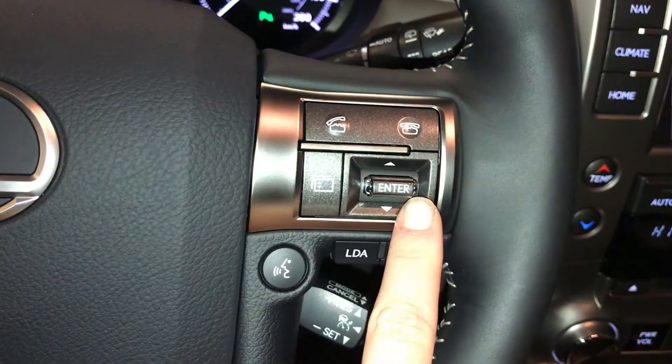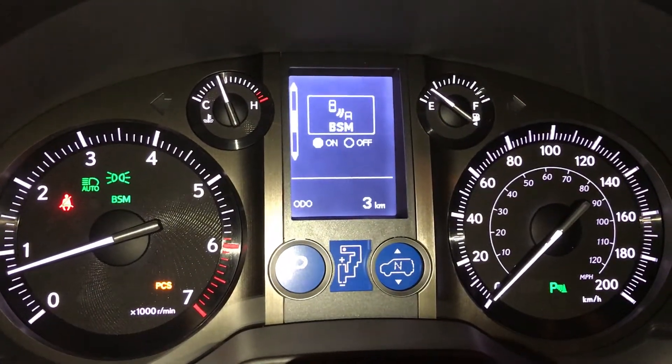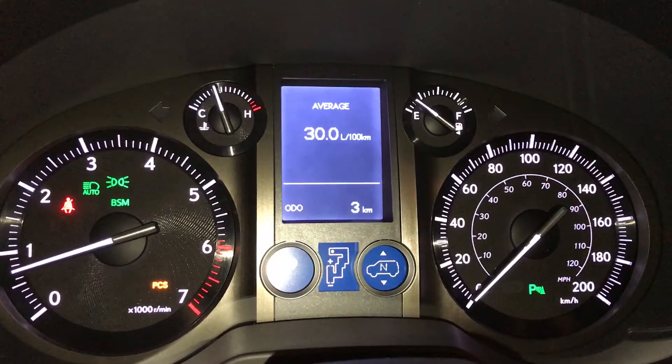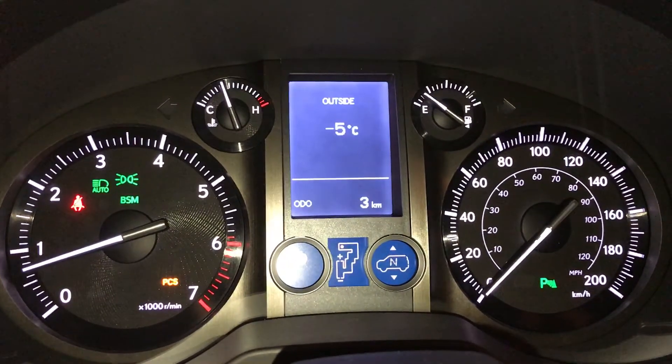These buttons right here control information on the dash: parking assist, blind spot monitoring with rear cross traffic alert, hill start assist, kilometers to empty, average speed, elapsed time, outside temperature gauge, and vehicle warnings.